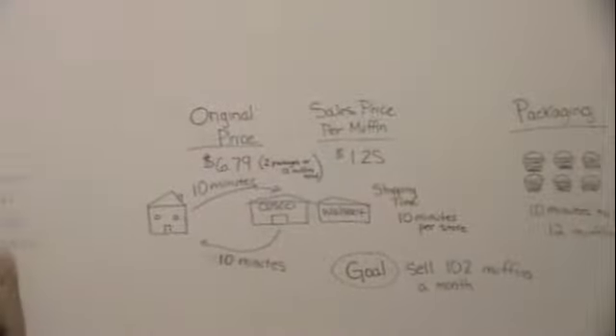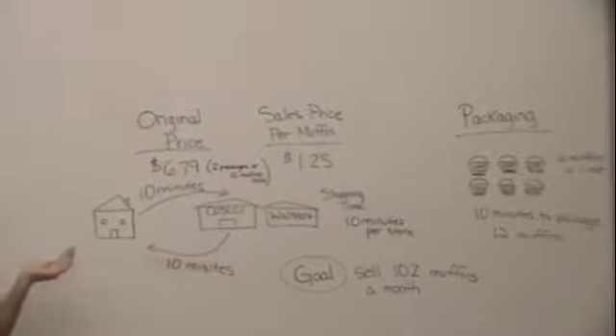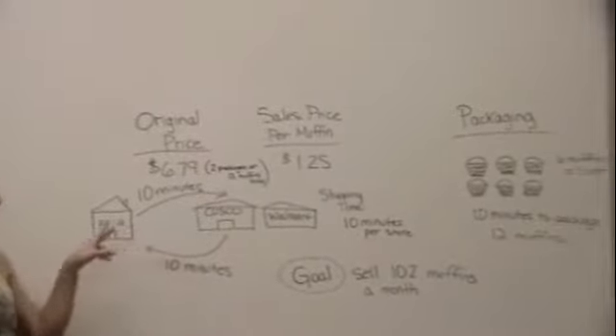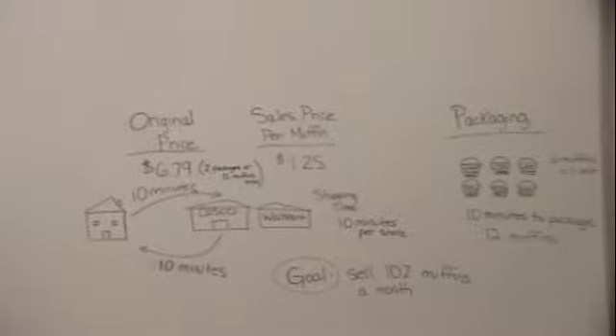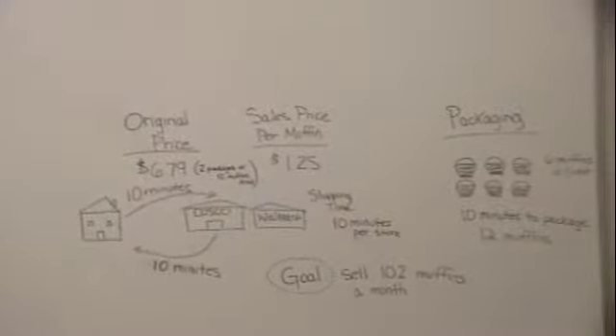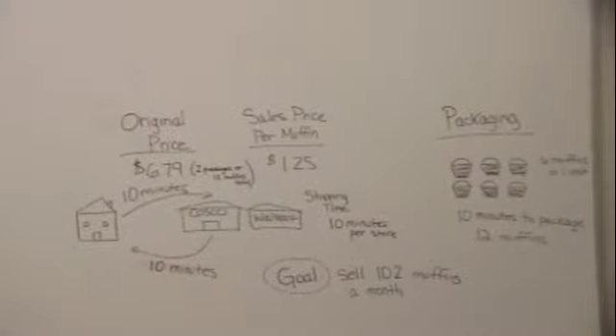There were a lot of calculations we had to figure out for our project. One of them was the amount of time it took driving from our packaging location to Costco. We also had to go to Walmart to get our packaging supplies — cellophane and ribbon to wrap them in. It took a total time of driving and shopping of 40 minutes. Our goal was to sell 102 muffins a month, over the months of March, April, and May, at a sporting event four Fridays a month.